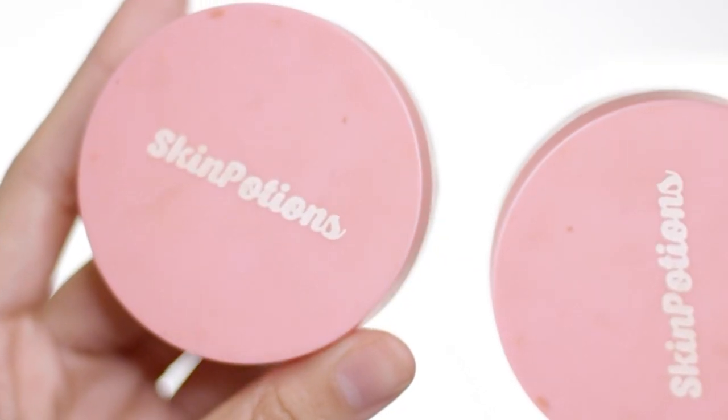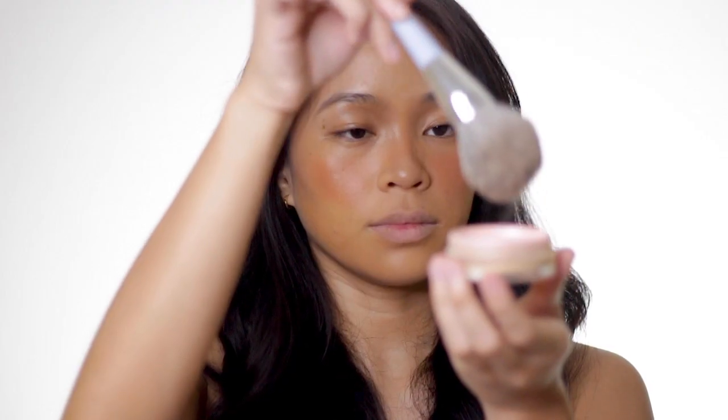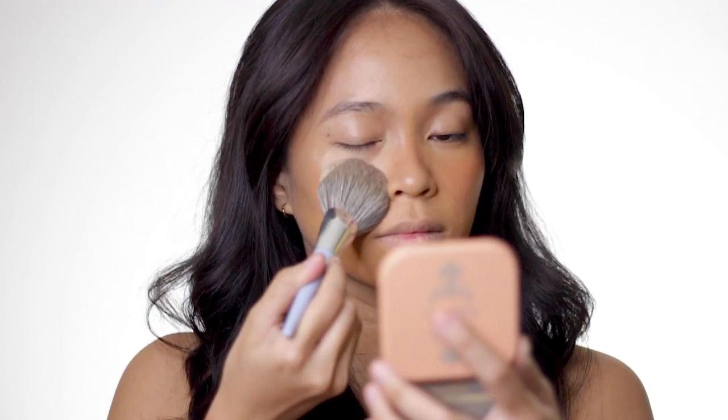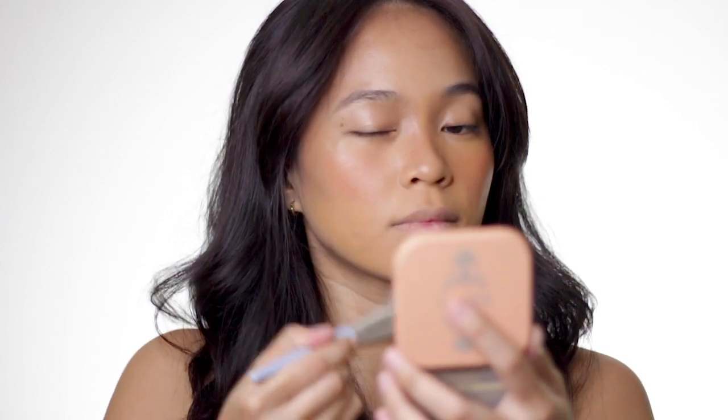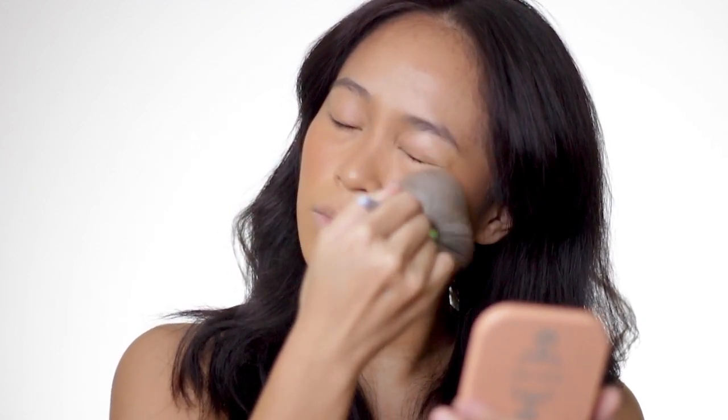To set my face, I'm using Skin Potions Glow Dust in the shade Sizzle. Now this is one of my favorite powders so far. I highly suggest this powder if you want to achieve a glowy, illuminating effect on your face rather than using a matte finish powder. I especially love using this powder this season because summer is coming.